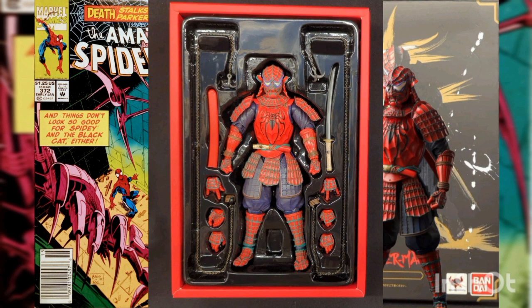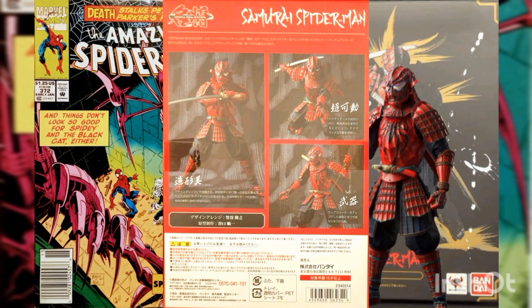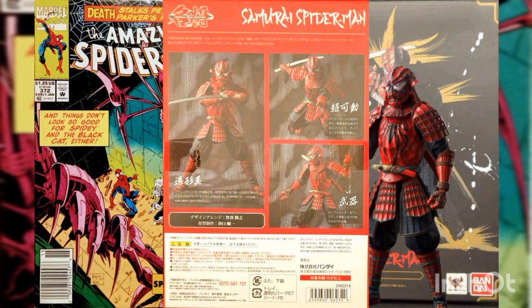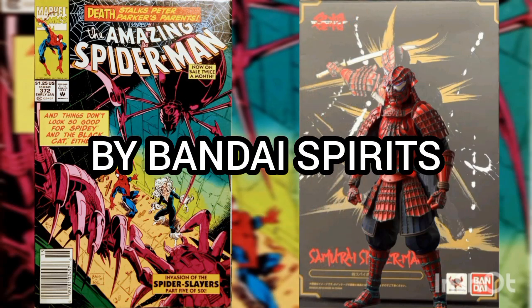The Manga Realization series features high-quality figures with reimagined manga-themed characters from top creators. The redesigns have a traditional Japanese motif that differs from the original work, creating a truly unique Spider-Man. This figure was designed by Takaya and released by Bandai Spirits.